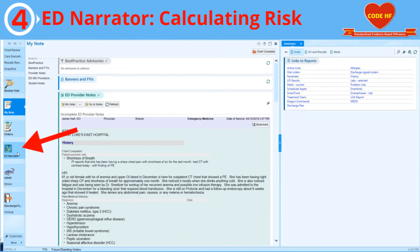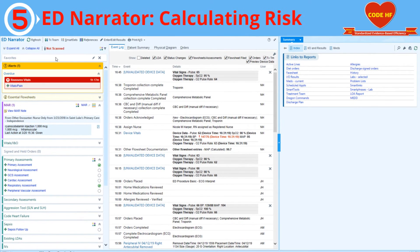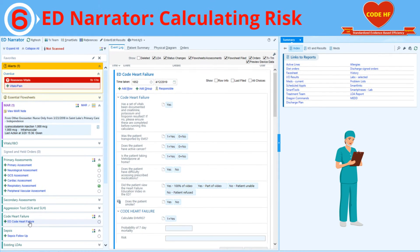As soon as you verify that the patient has documented vital signs and results for creatinine, potassium, and troponin, you are ready to calculate the risk score. Go to the ED narrator. Scroll down until you see Code Heart Failure on one of the toolbars and click on it. A new line appears titled ED Code Heart Failure. When you select it, the risk score calculator is displayed.